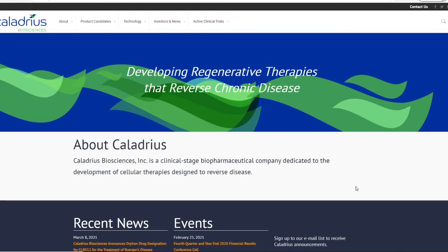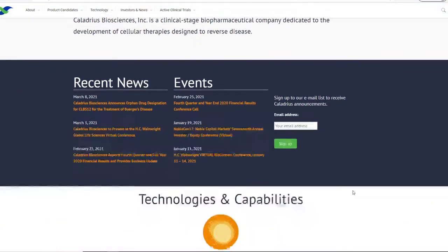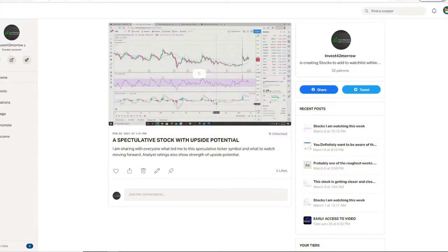Welcome back everyone to another video here with Invest for Tomorrow. We're going to talk about a ticker symbol that I've been discussing since February 20th when it was sitting at $2.29. The market was getting a little bit rocky and we saw some room for downside potential, and there's no better time than to start looking at ticker symbols as they're consolidating or pulling downwards.